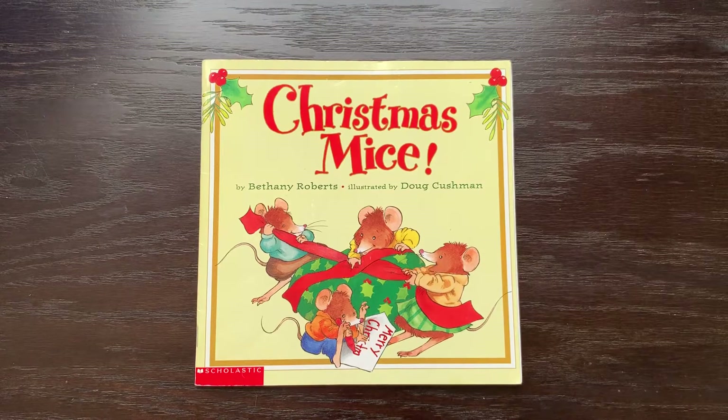Hello, Little Sprouts. Today we're going to read the book Christmas Mice, by Bethany Roberts and illustrated by Doug Cushman.